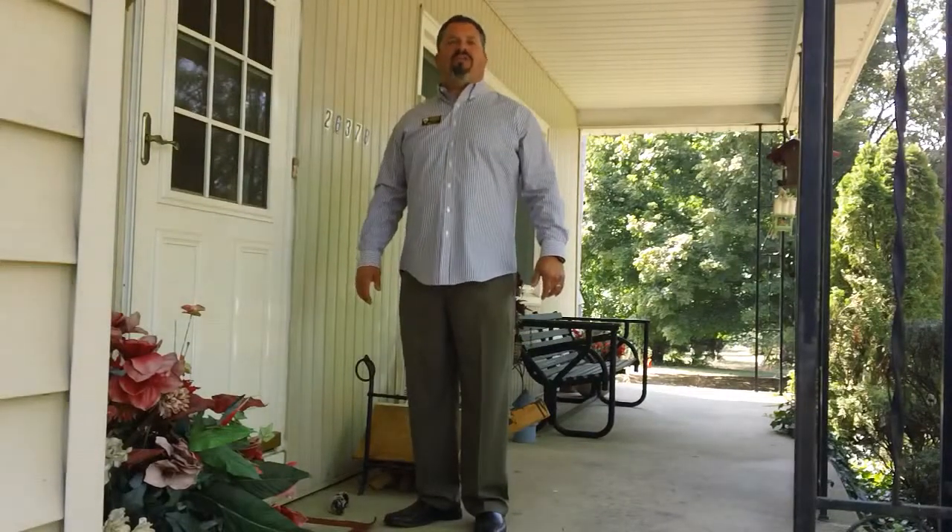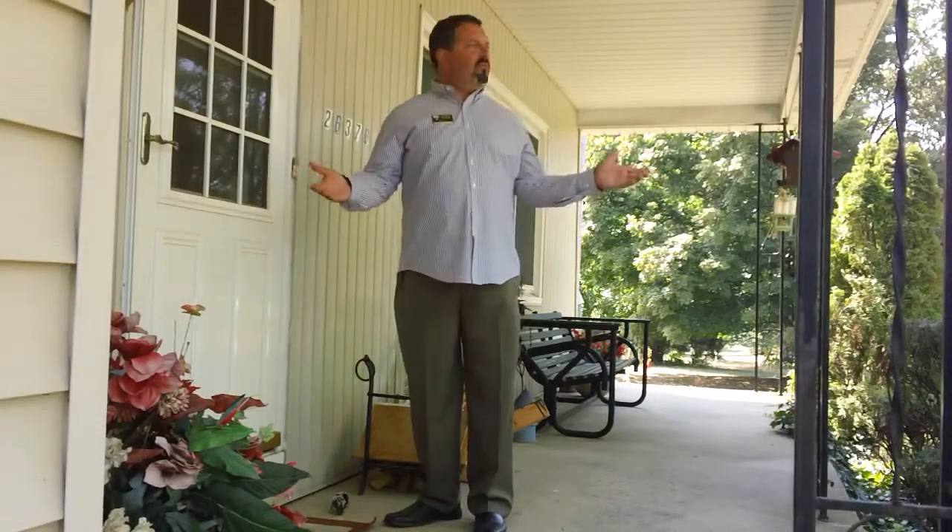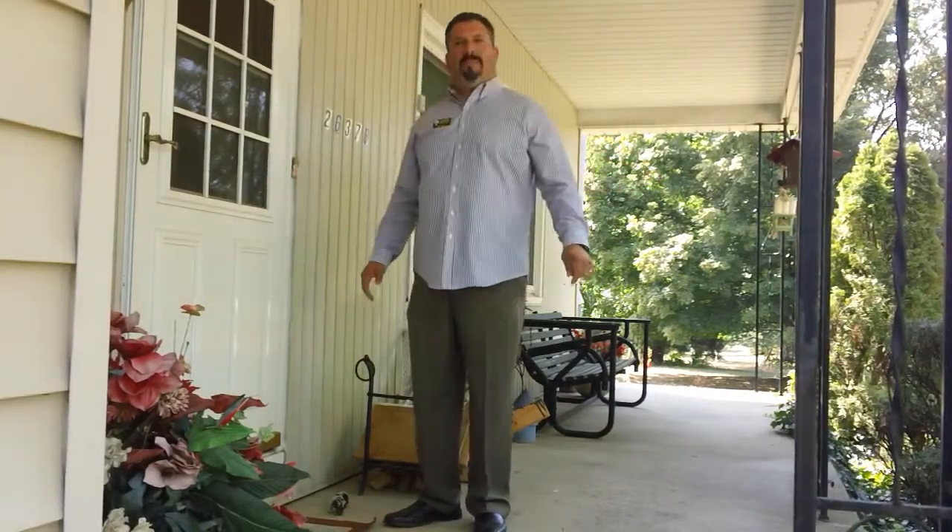Welcome to 26378 Tyrus Avenue in the heart of Warren Township. We're right in the middle of the Richard Subdivision and we have a beautiful view from the front porch out over the front yard. Shall we go inside?